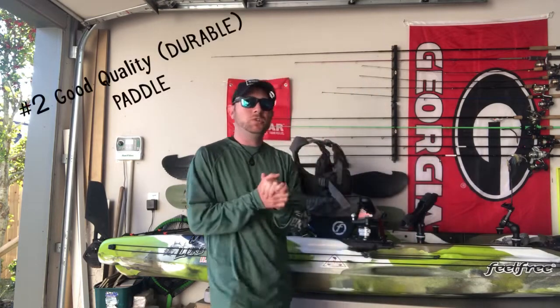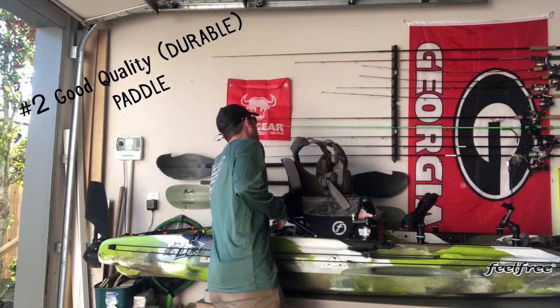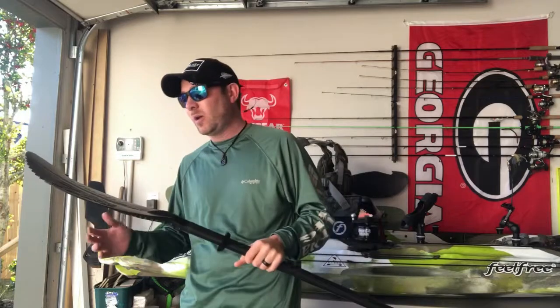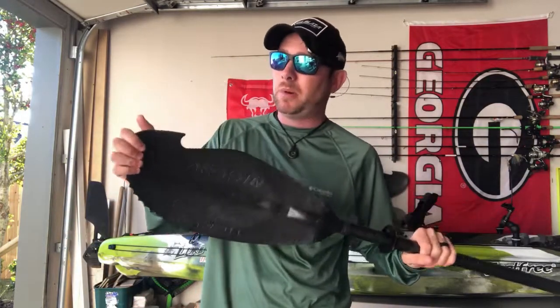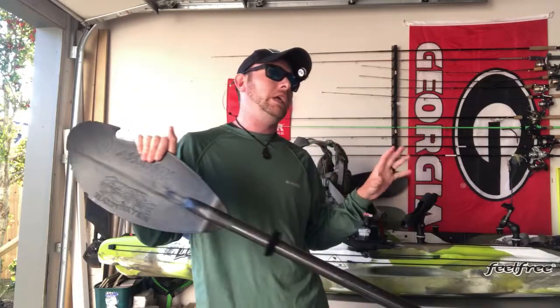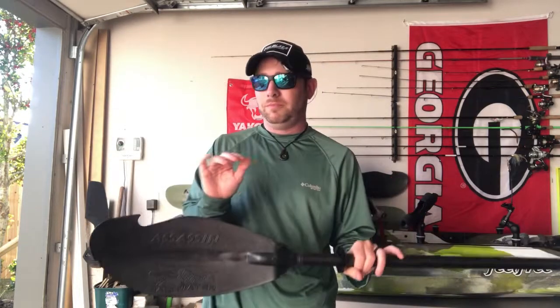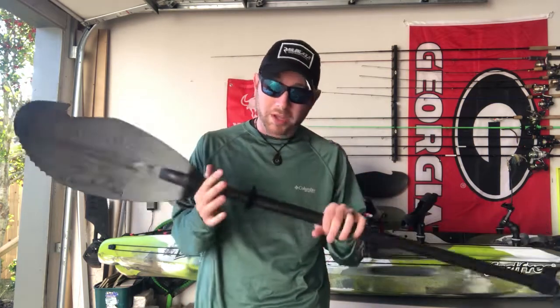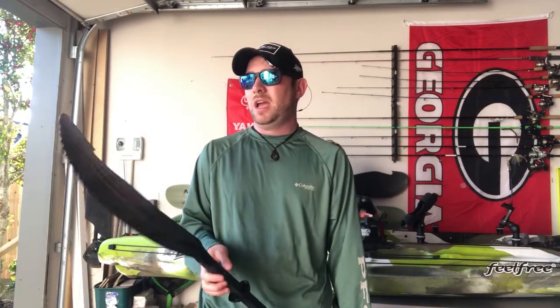Number two is going to be, when river fishing, you need a good quality durable paddle. Right here is the Backwater Assassin paddle — this is a phenomenal paddle. This is actually my newer paddle that I just got probably three or four months ago. I absolutely love it. It's very, very durable. It's got multiple things you can do with this paddle, and I'll shoot a separate video on that. It's not the lightest paddle out there, but it's a good quality, durable build — especially when you're in shallow rivers with a lot of shoals. You're going to beat your paddle to death, and I've had them break on me before.